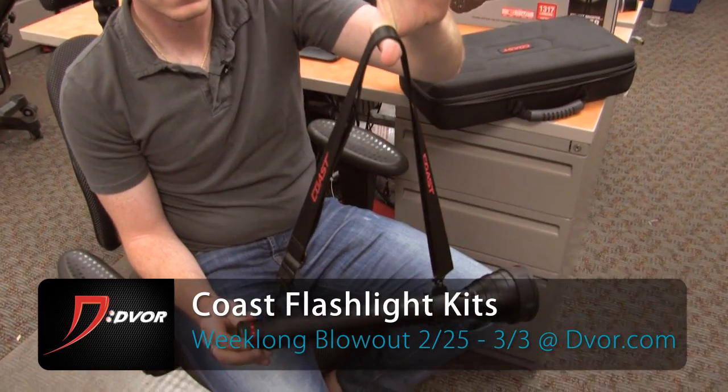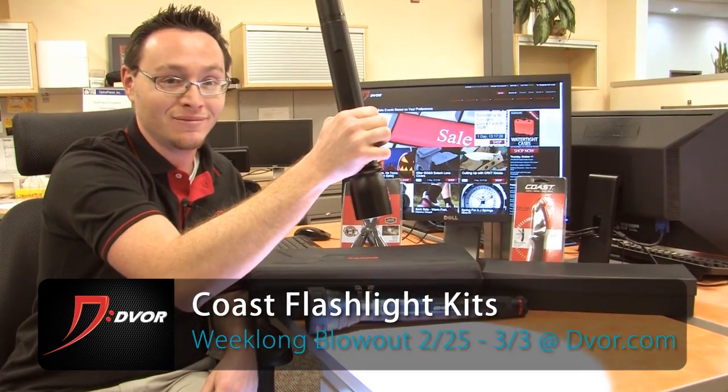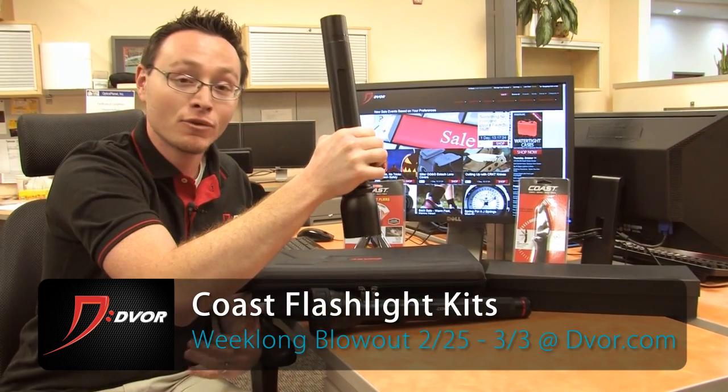Hey guys, it's Alex from Dvor.com. We've got an awesome week-long deal coming up from February 25th through March 3rd on Coast flashlights. There are two different models here: the HP21 and the HP17. These are both super high-powered flashlights.